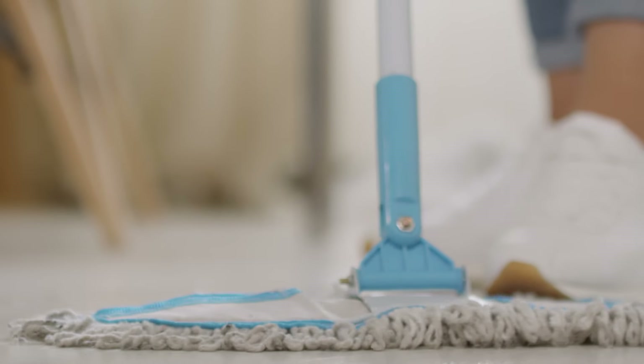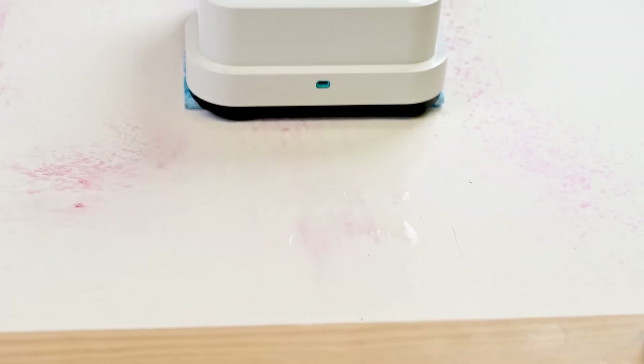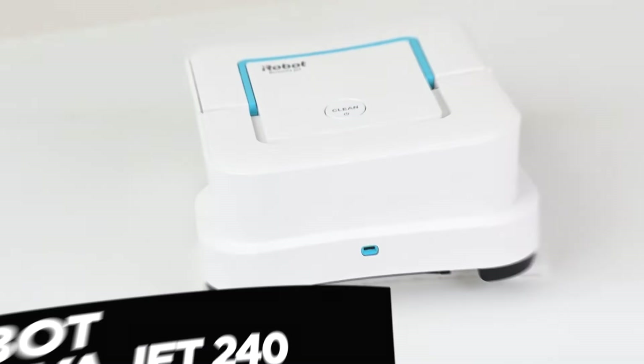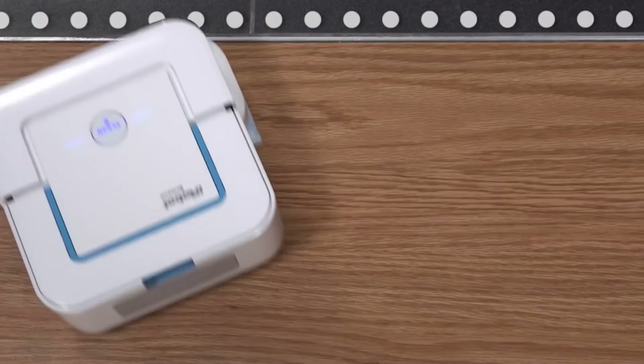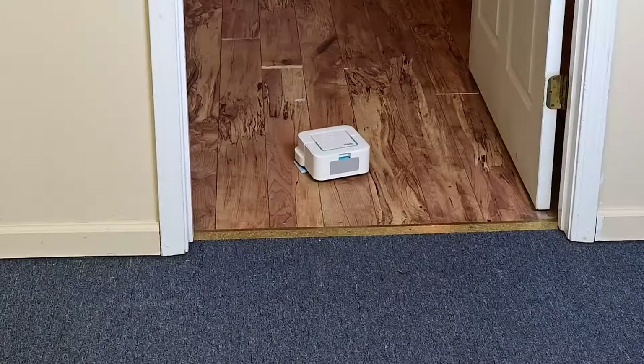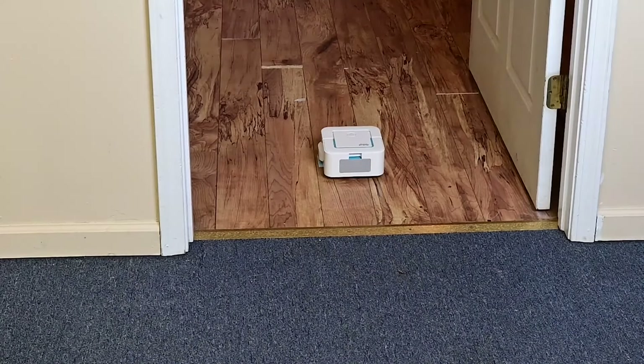Vacuuming can be a never-ending task, especially if you have pets. For those ready to tackle it with ease, your wishes come true. Introducing the iRobot Bravajet 240, a smart and affordable robot mop that can tackle dirt and stains in small spaces. The iRobot is not just a mop — it is also a sweeper.